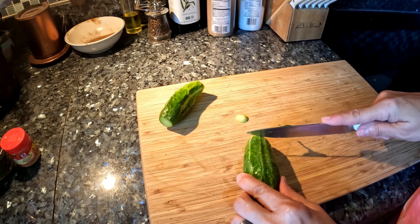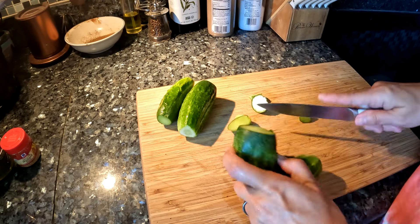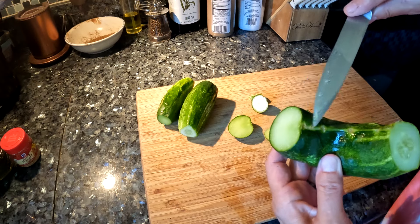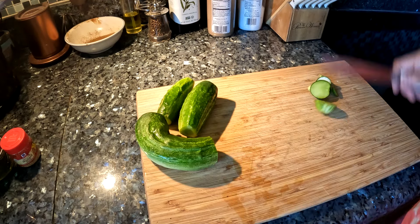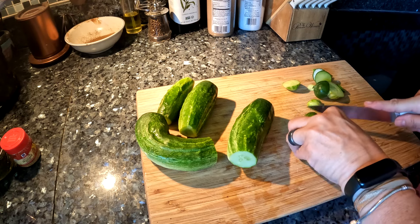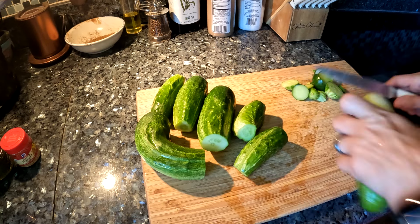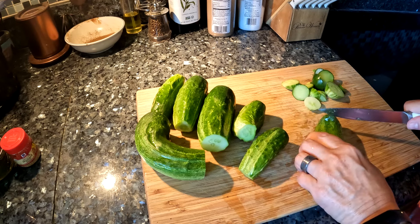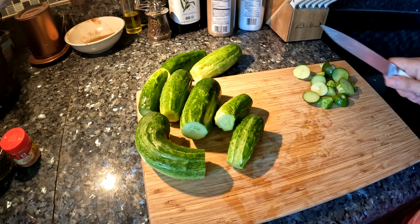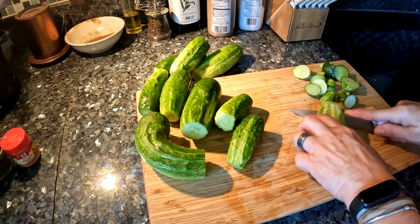We're just going to cut all the ends off — that's the way we're doing it today. This one's going to be interesting because I'm not sure what this weird little thing is — very strange. Let's get these all cut up and see how many we have. I think the recipe goes by pounds, and I think it's about four pounds of cucumbers.